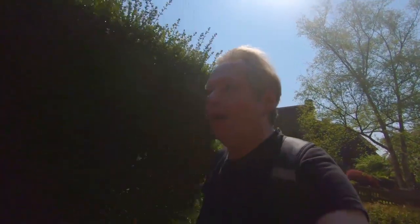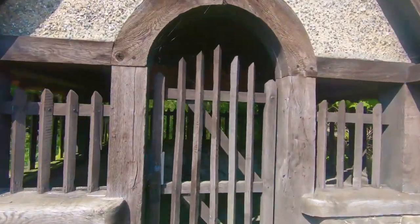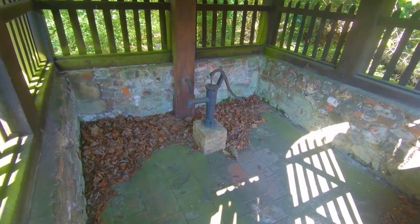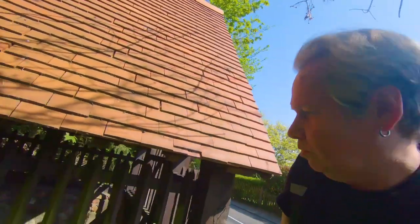I want to quickly show you the old well in Chipstead, which is here. It says 'Chipstead Village Preservation Society, 1989.' I love that — the old well.